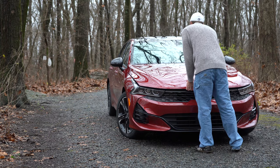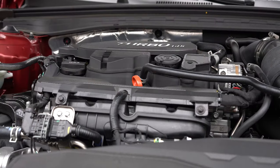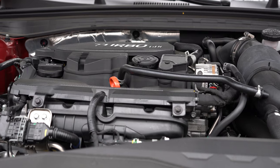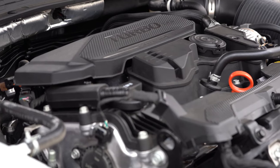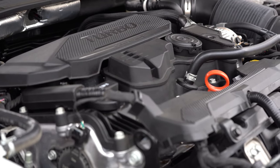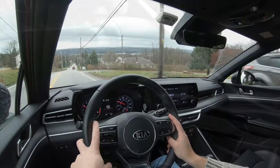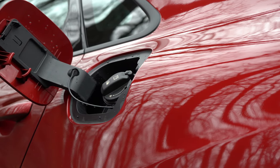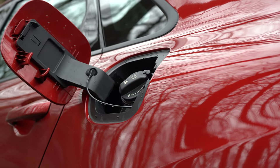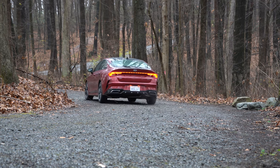There are two engine configurations. First is a 1.6-liter turbocharged inline-four putting out 180 horsepower at 5,500 RPM and 195 lb-ft of torque from 1,500–4,500 RPM, sent to the front or all wheels through an eight-speed automatic. Zero-to-60 comes in at approximately 7.5 seconds, with fuel economy of 29 city/38 highway for FWD and 26 city/34 highway for AWD — both taking regular unleaded. That is the engine we have here today.